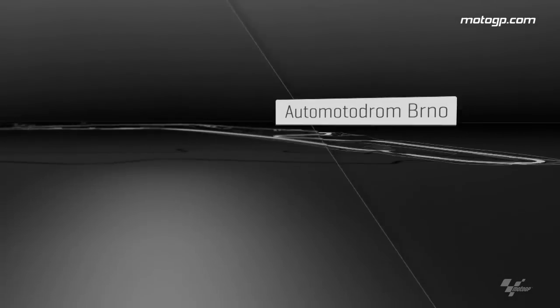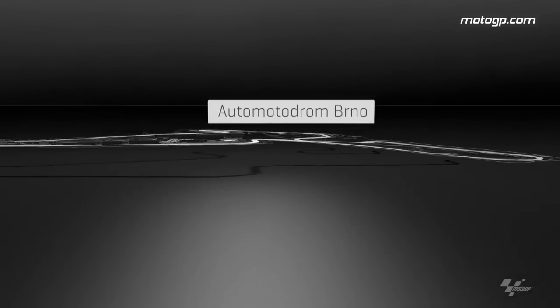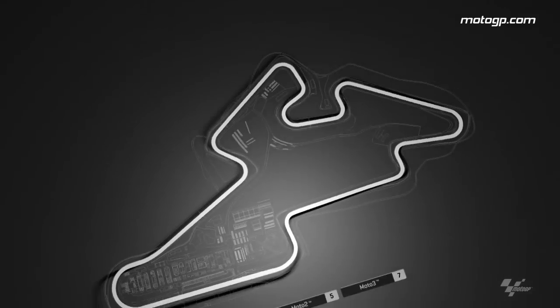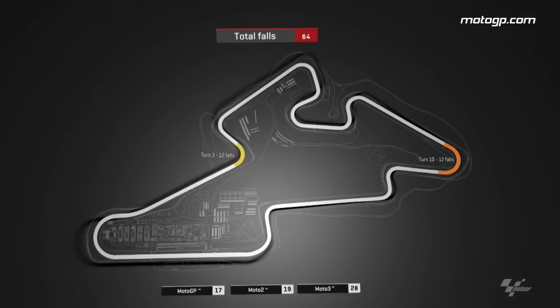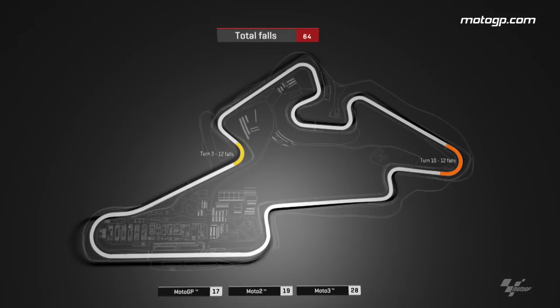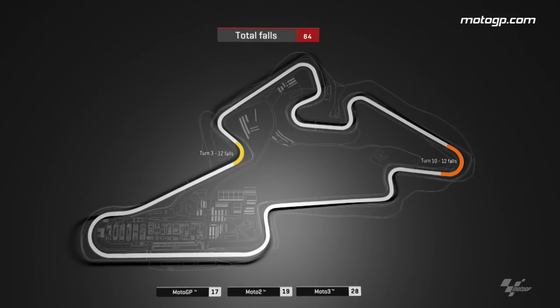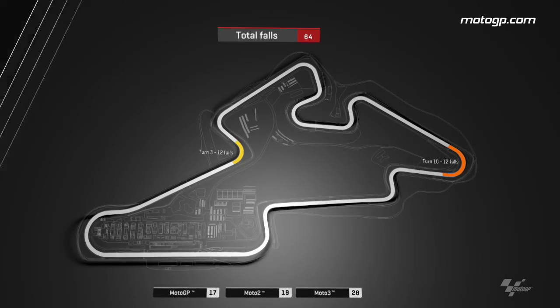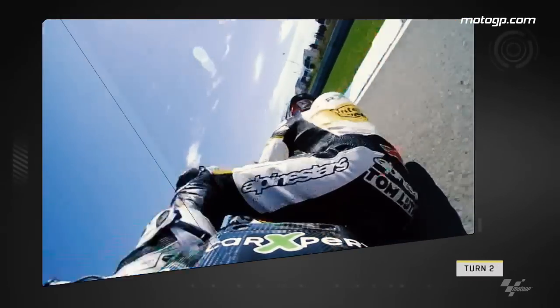The Autodromo Brno was the host of the Czech Republic Grand Prix and saw MotoGP back in action after its summer break. Due to difficult weather and subsequent lack of grip, we saw a grand total of 64 crashes throughout the weekend: 17 in MotoGP, 19 in Moto2, and a whopping 28 in Moto3, with turns 3 and 12 seeing the highest number of crashes with 12 apiece.